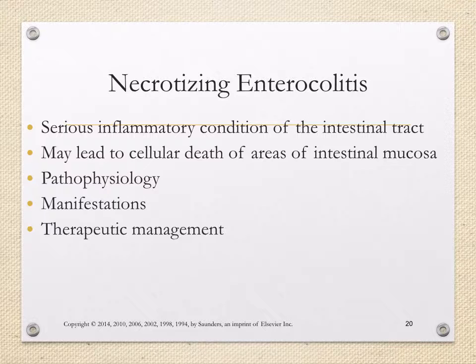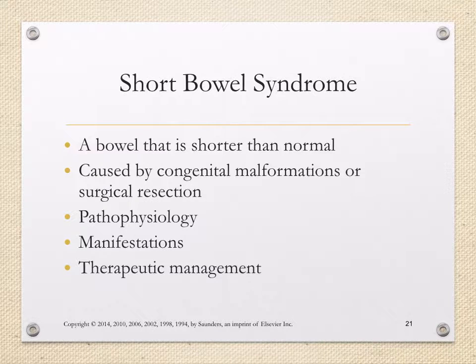Necrotizing enterocolitis is a serious inflammatory condition of the intestinal tract that may lead to cellular death of areas of intestinal mucosa. This is a very important concept well known to NICU nurses. It is caused by an infection that leads to cellular death of the intestinal mucosa, meaning babies can lose part or all of their gut. Manifestations include changes in vital signs, a decrease in temperature as a sign of infection, issues with feeding, and extreme abdominal distension. Therapeutic management can include antibiotics as well as surgical resection of part of the GI tract.